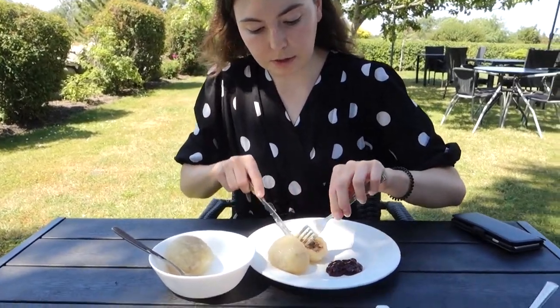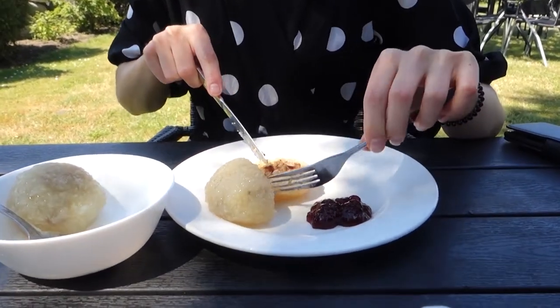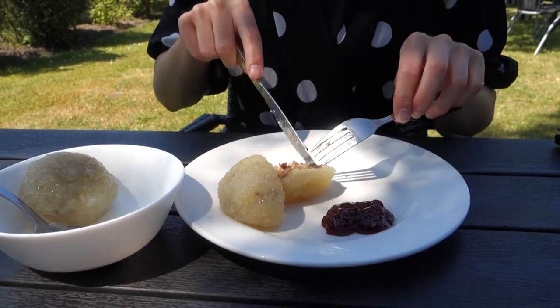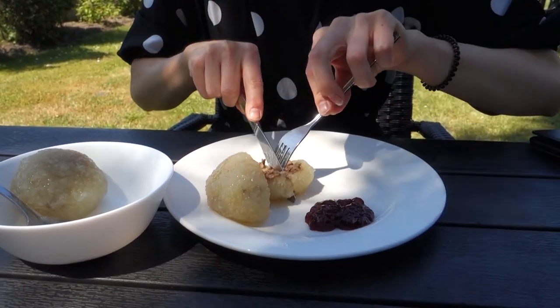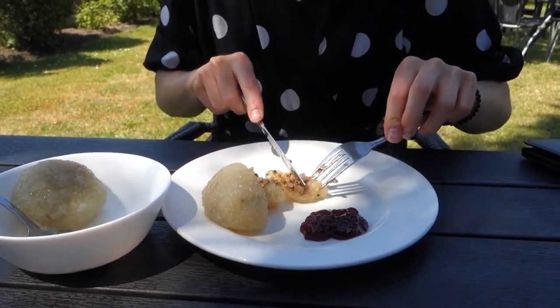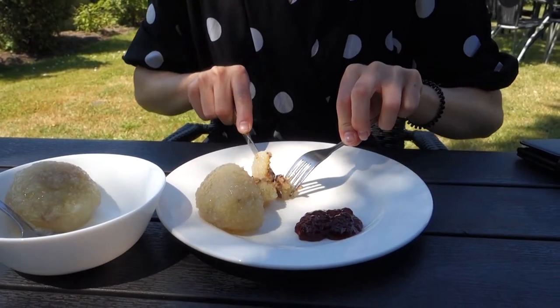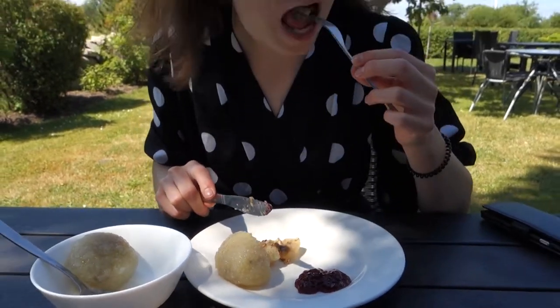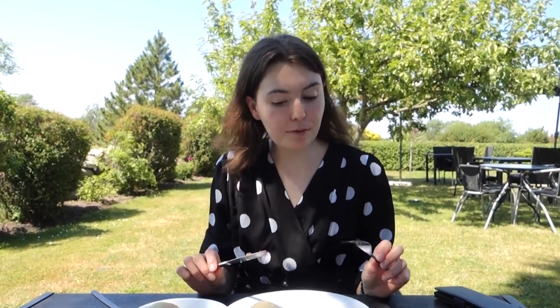So it's the potato dumpling and in the vegan version it's mushroom and onion with the spices. Let's see how it is. They are cooked, these dumplings. It's a bit slimy but it's nice with the lingonberry jam.